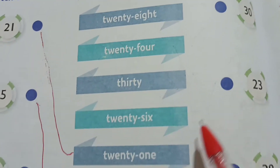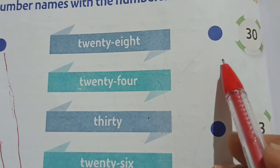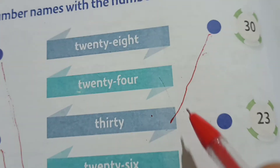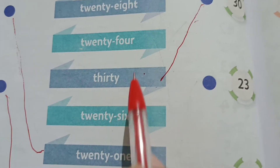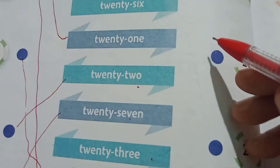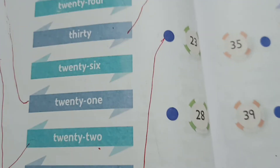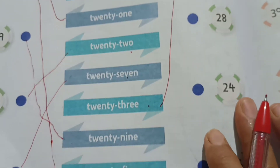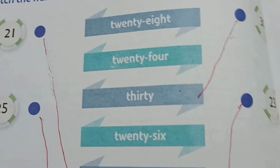The next one is 30. Where is 30? Yes, 30 is here — T-H-I-R-T-Y, 30. Say the spelling and match it. Then 23: 28, 24, 30, 26, 21, 22, 27, 23 — we are going to match 23.